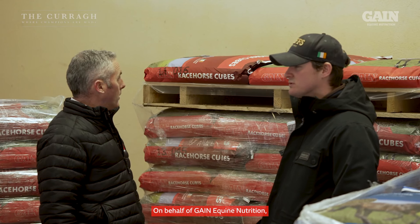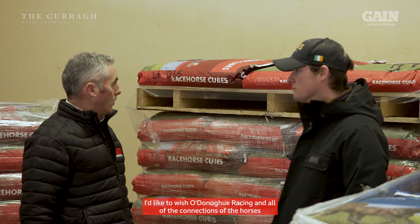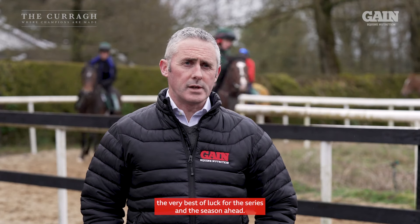On behalf of Gain Equine Nutrition, I'd like to wish O'Donoghue Racing and all of the connections of the horses the very best of luck for the series and the season ahead.